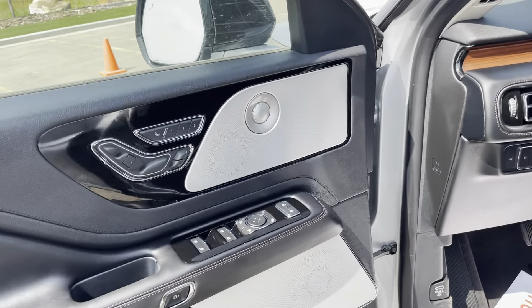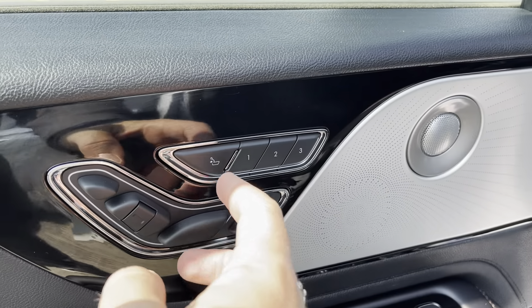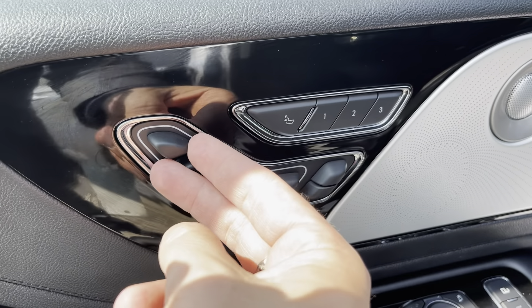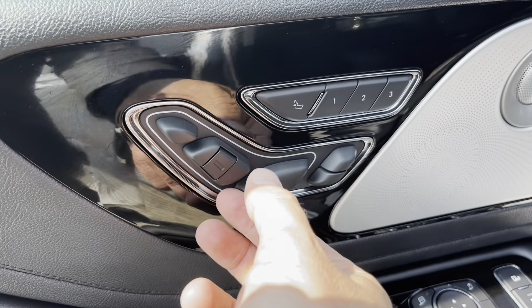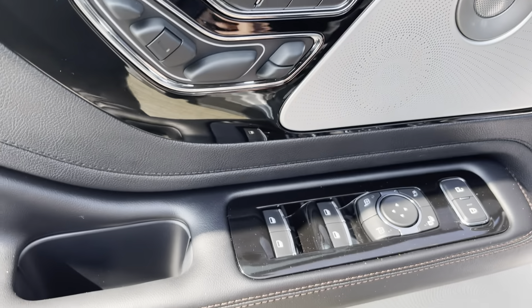Opening the driver's door, those speaker covers look amazing. There are three different memory seats with an easy-exit memory seat button, and this is where you adjust the perfect position seats — headrest adjustment, side adjustment, and even thigh adjustment. Awesome adjustment all over the place.